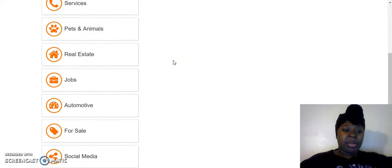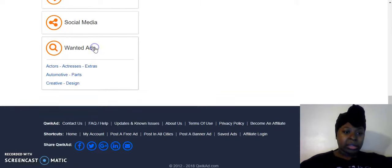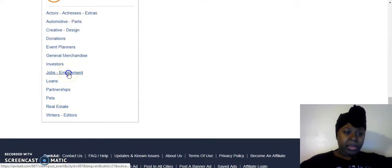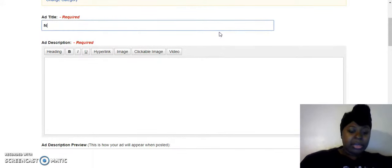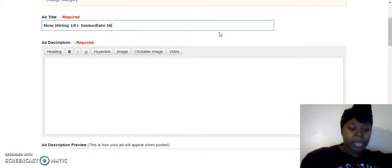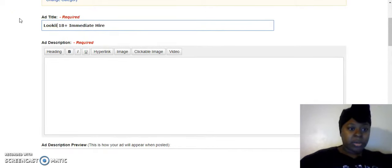Instead of picking one city, I'm going to click 'post in all cities.' Right now I'm going to post in the Jobs category. For the ad title I'm going to use something like: 'Now Hiring — Looking for 18+ People for Immediate Hire.'